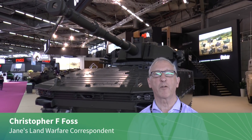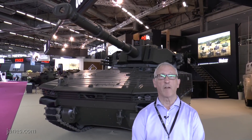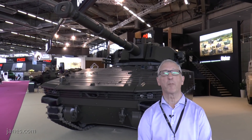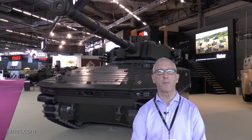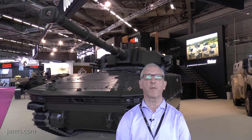Most of the modern main battle tanks have a crew of four, apart from a Leclerc which has a crew of three, and these can weigh anything up to 70 tons, which gives them a very high level of protection, but it does limit their deployability. So there's a trend in the marketplace to develop what I call not light tanks, but medium-weight main battle tanks.